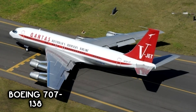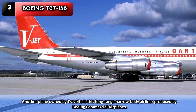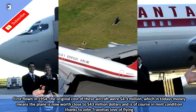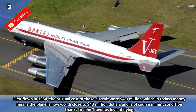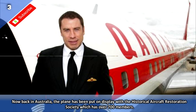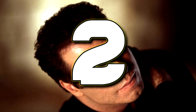Number 3: Boeing 707-138. Another plane owned by Travolta is this long-range narrow-body airliner produced by Boeing Commercial Airlines. First flown in 1954, the original cost of these aircraft was $4.3 million, which in today's money means the plane is now worth close to $43 million, and is of course in mint condition thanks to John Travolta's love of flying. Now back on display in Australia, the plane has been put on display with the Historical Aircraft Restoration Society, which has over 700 members.